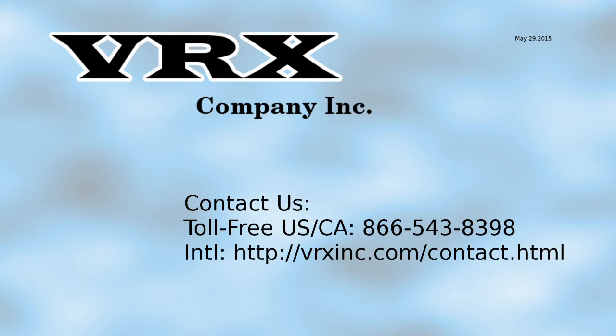We would love to see a sample video of your text insertion wherever you may install it. Send us feedback on the video or call us with questions at 866-543-8398.